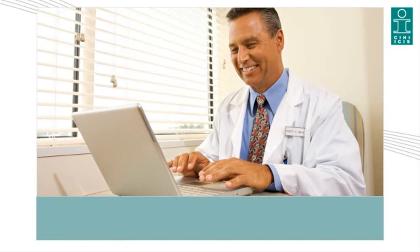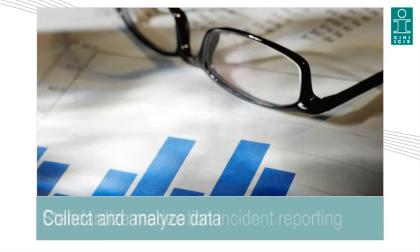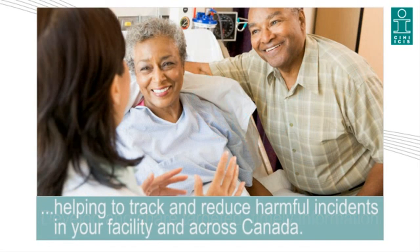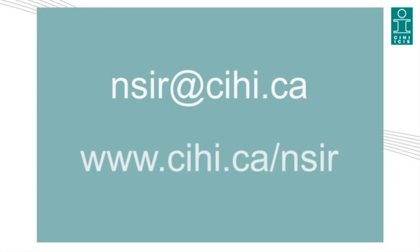CIHI's National System for Incident Reporting enables you to standardize medication incident reporting, collect and analyze data, and develop and share targeted, timely information, helping to track and reduce harmful medication incidents in your facility and across Canada. For more information, please email NSER at cihi.ca or visit www.cihi.ca/nsir.